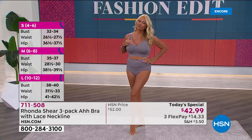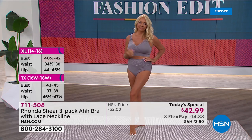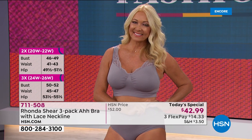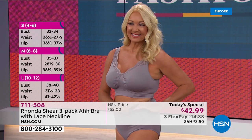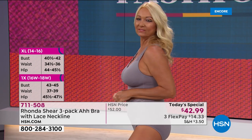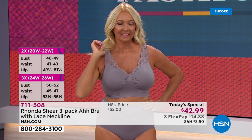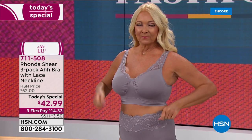Rhonda explains sizing for different body types: Regina is a 36DD in her bra size but she's a medium because she's very narrow. My own cousin is very petite with a smaller cup but wears a large because she has a larger ribcage. We're all built differently with different curves. I wear an extra large right now — all you have to do is shop your top. Right now I'm buying extra larges in my blouses. That's all anybody sees on Skype, so I've been sitting home buying blouses.